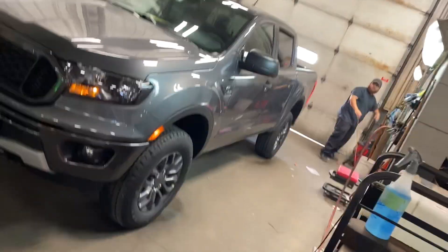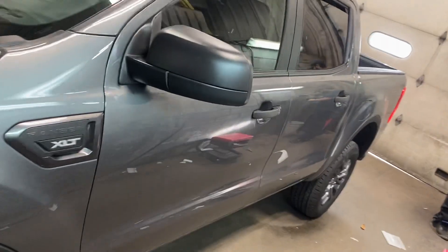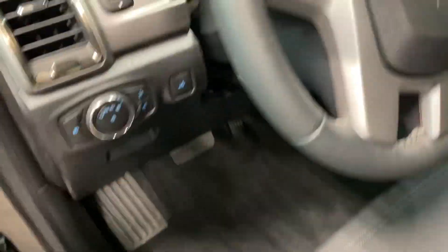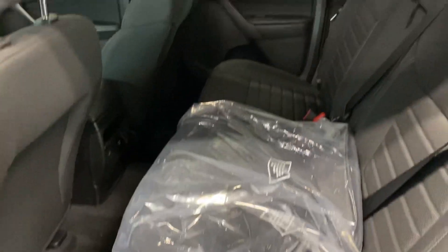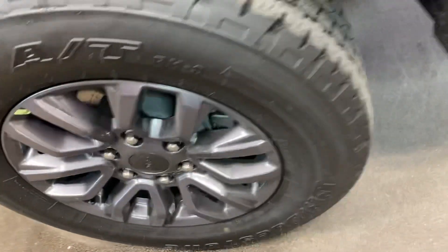Say hi Caden. This is the 2021 Ford Ranger XLT, got it back here getting touched up in the detail bay. Very nice inside and out — it's got blind spot monitoring, lane keep, crew cab, green rims, and LED lights. Very nice truck.